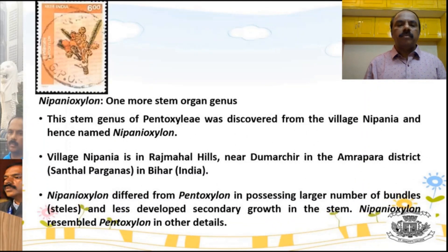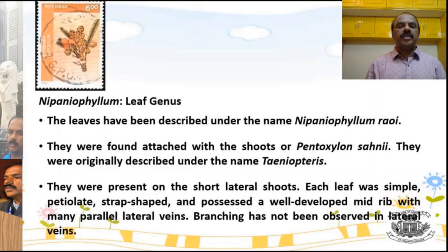Apart from Pentoxylon, we also have one more stem genus called Nipanioxylon, discovered from the village called Nipaniya — hence the name. The only difference between Nipanioxylon and Pentoxylon is that the vascular bundles are slightly larger in Nipanioxylon; otherwise the other features are the same.